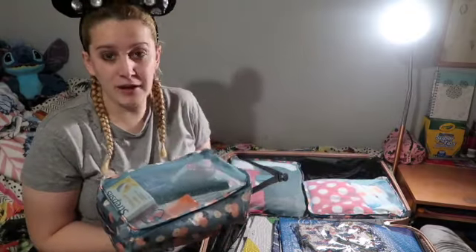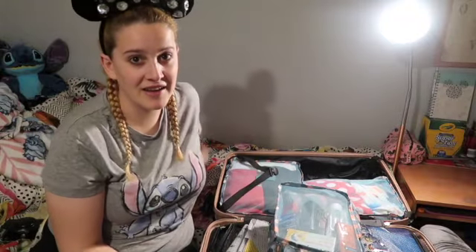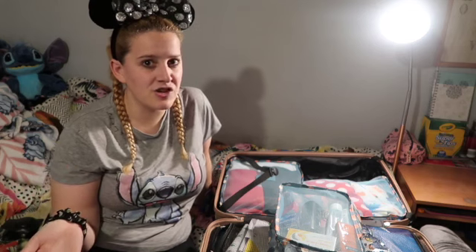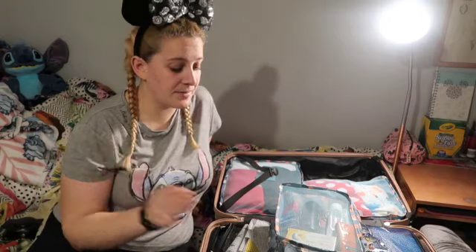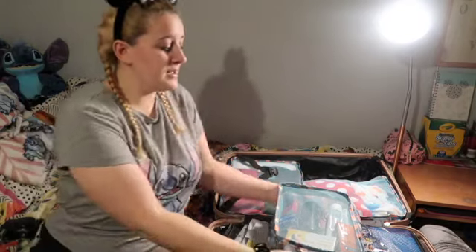I use packing cubes — they are the best thing. My friend Laura said to me, 'Have you never tried packing cubes? I think you'll love them because you can just fold all your clothes and put them in neatly and they stay like that.' I thought, oh my god, I'm going to try them, I bought some and they're perfect.